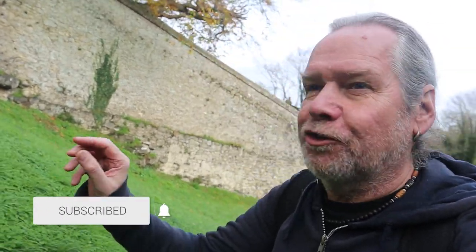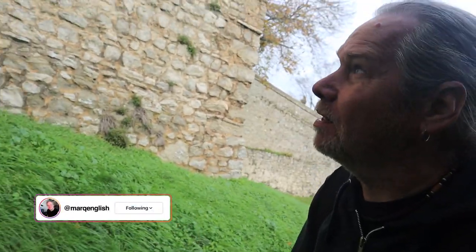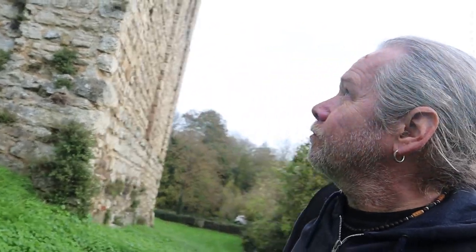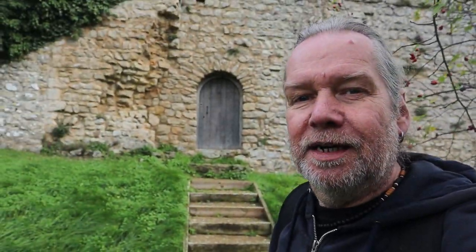Hi everyone, welcome back to the channel. I'm still in deepest Kent and this is a very quick video. I want to bring you to St Leonard's Tower, the beautiful ruin built between 1077 and 1108 by Gundolf, Bishop of Winchester. Gundolf — sounds very Lord of the Rings! You can't get inside; it's just the husk of the tower left, and not much is known about it, but it's such a lovely ruin and it's nearby where I've been filming today.